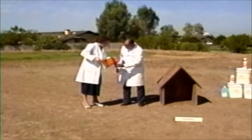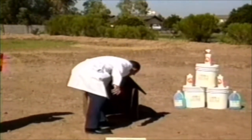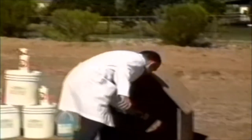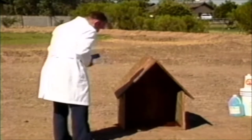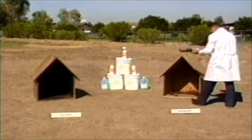Gasoline is then poured into both structures and is lit with a match. You will notice the gasoline in both structures ignites at once.